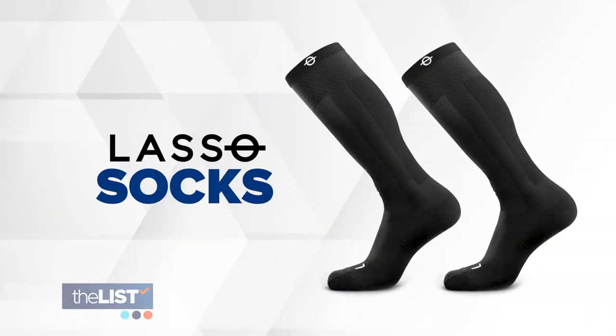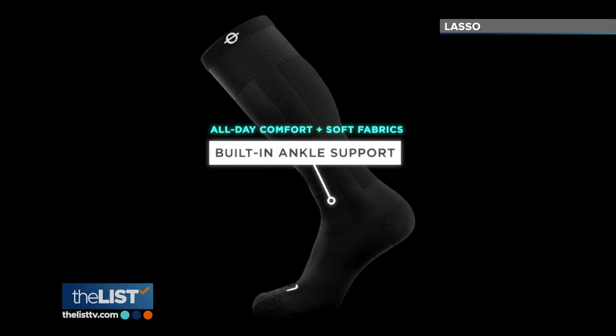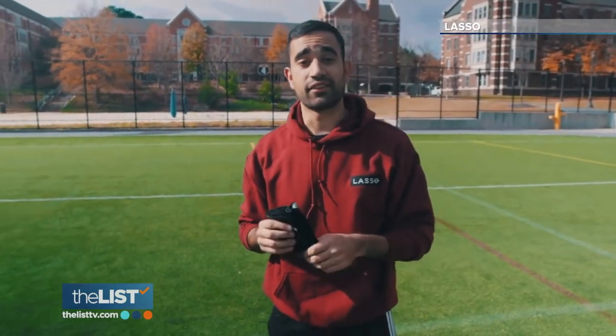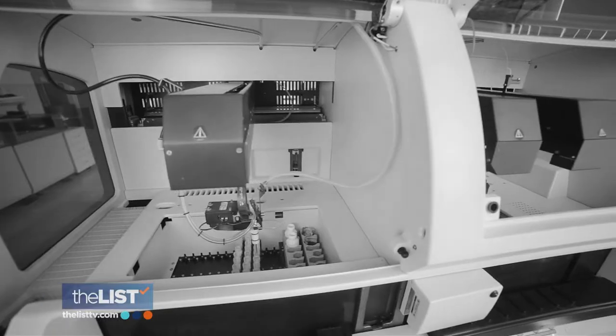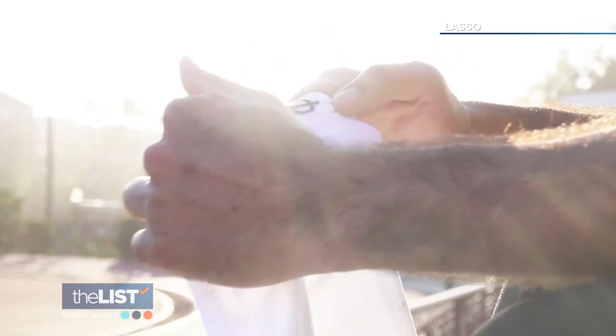We'll start with Lasso, which uses compression technology that offers built-in ankle support for sports and exercise. They were shown to reduce ankle rolling by 75%. Parthunava, CEO of Lasso, was a biomedical engineer when he broke his ankle, which inspired him to create this high-tech sock.